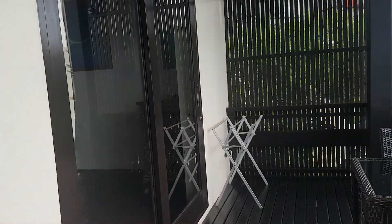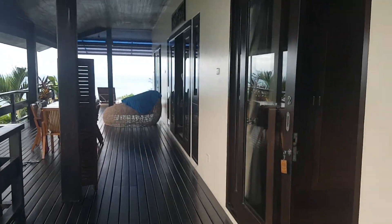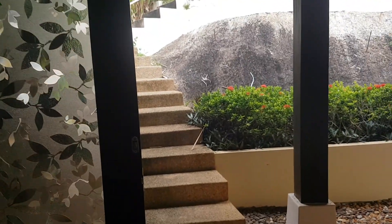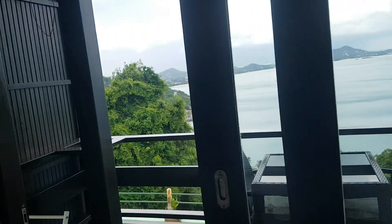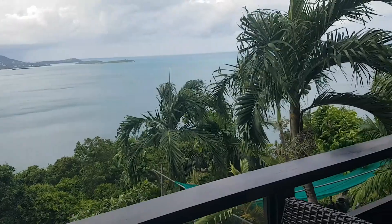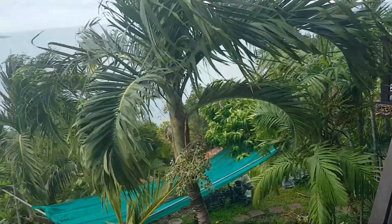This is another bedroom. And now the bedrooms are connected. And here we have a garden that belongs to the villa.